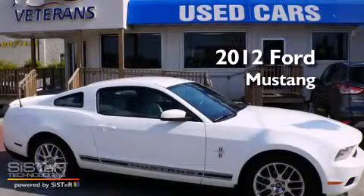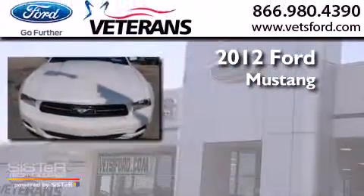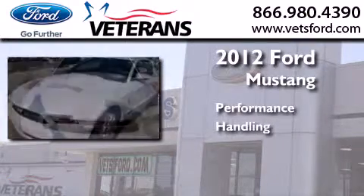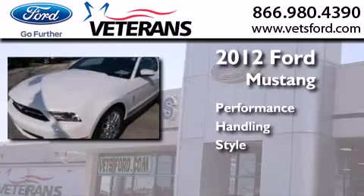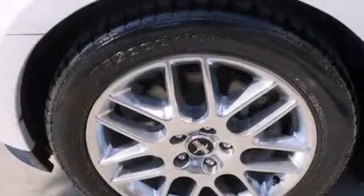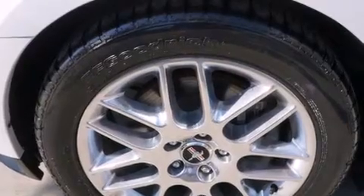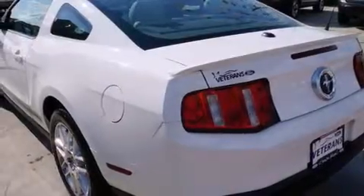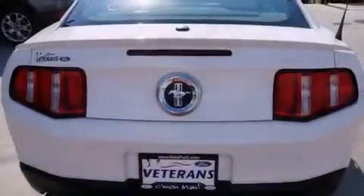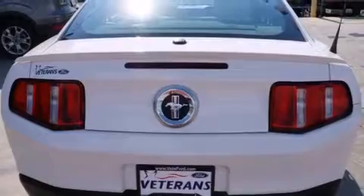This is a certified pre-owned 2012 Ford Mustang. All of the following features are included: air conditioning, a split folding rear seat, cruise control, a CD player, a passenger side vanity mirror, side impact airbags, a rear window defroster, traction control, a keyless entry system, and this vehicle has fewer than 33,000 miles on the odometer.